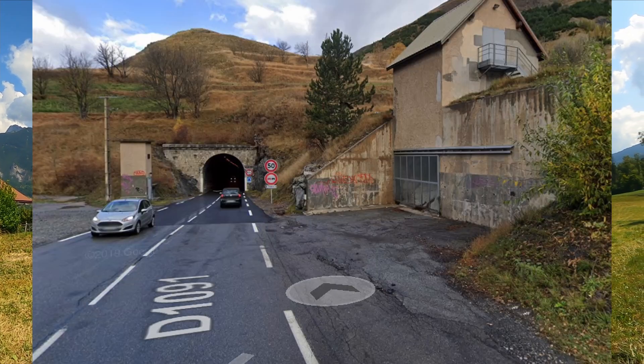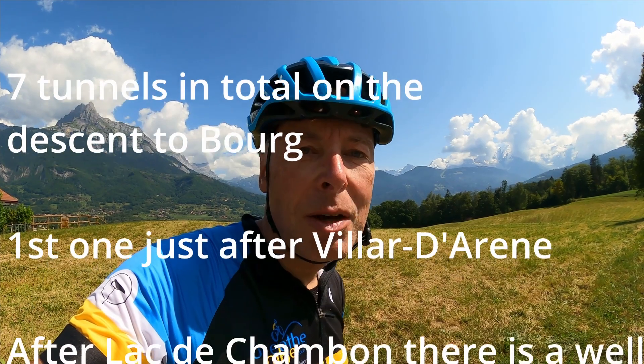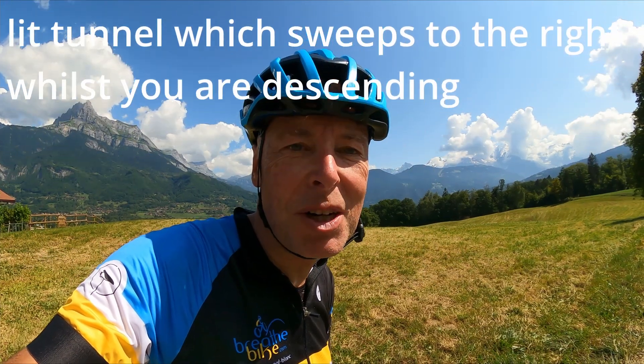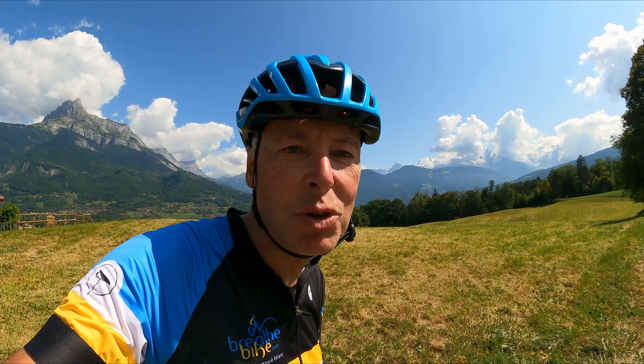The third danger point is the tunnels coming down the Col de Galibier and Col de Lautaret. As you get down to the little ski town of La Grave, there are some long tunnels. The lighting has improved but it's still a good idea to take your sunglasses off just before you approach them so your eyes can adjust to the dark. After that it's a non-technical descent all the way down to Bourg-d'Oisans.